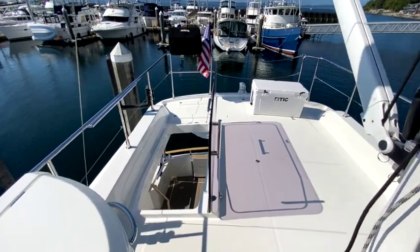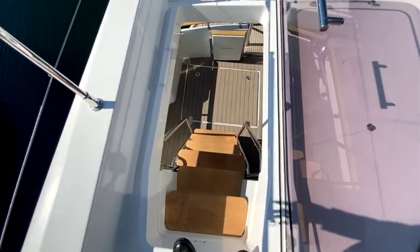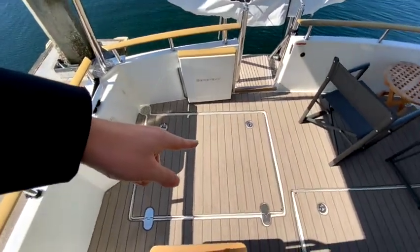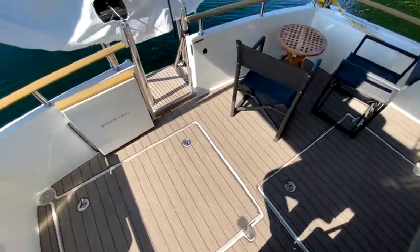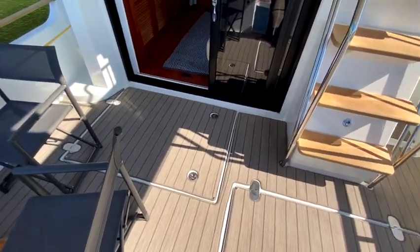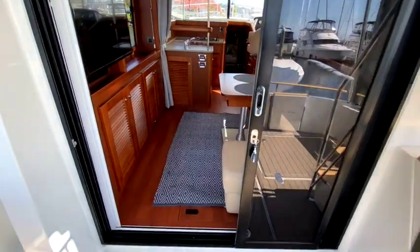There's a hatch that closes off so you can walk on it, and there's a space up there for a life raft. Going back down, there's lazarette storage with plenty of room but also water tanks, equipment, and the generator. The engine room is accessed through a hatch on the side.